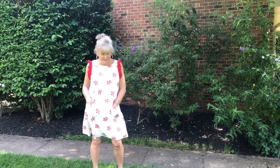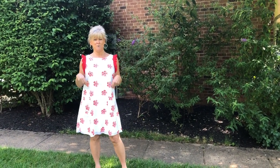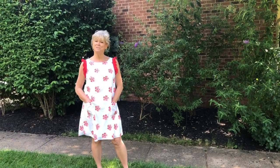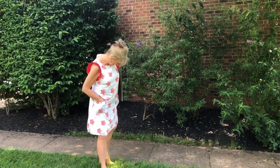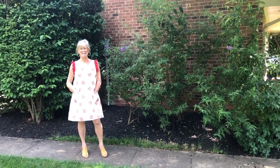So here's the dress. Here's my little pockets. I'm going to tell you about this trim on my shoulder seams and it is so cool on this hot day.